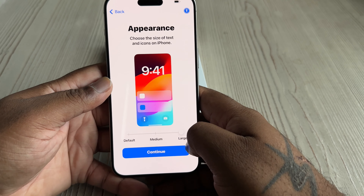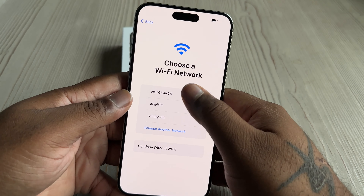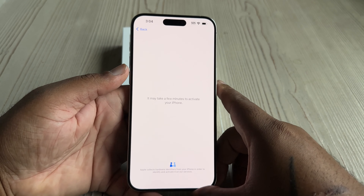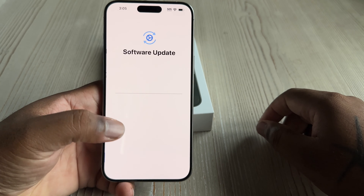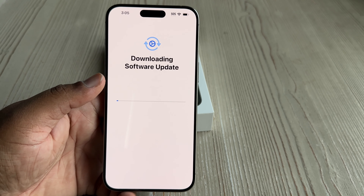Getting into the setup of the device now. The bezels are significantly smaller than last year's model, and you really don't notice until you see them side by side. The screen's brighter and looks like a better grade of glass or display on the front — I'm not too sure how to explain it, but I saw a noticeable difference to my naked eye. I needed to do a software update, so I'm going ahead and getting that completed.